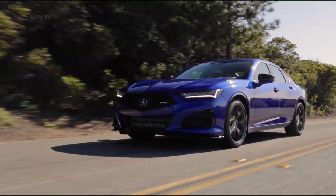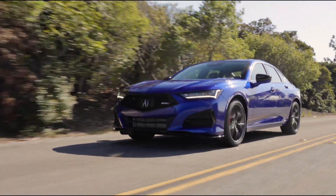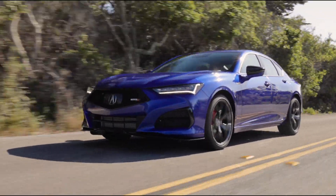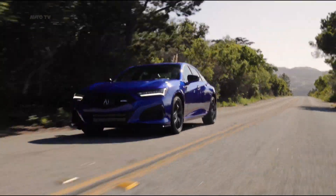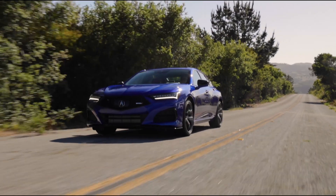While the Type S will feature a powerful turbo V6 engine, the regular version has a potent turbocharged four-cylinder. Acura also offers every model with its effective Super Handling All-Wheel Drive, which has become a company staple.